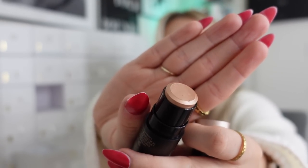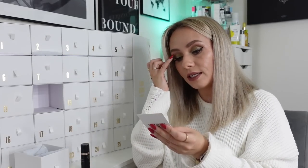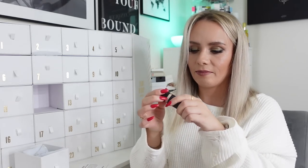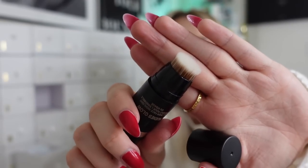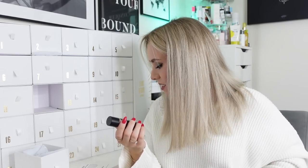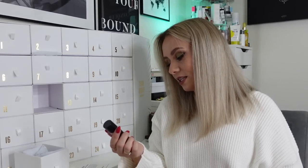Day twelve and we have a product from Nudestix - it's the Nudestix Glow All Over Face Highlight in the shade Bubbly BB. Oh, look at that cream highlight - it's so shiny! So the card says it's a cream dual-ended highlighter with a colour block on one end and a blending brush on the other - the brush is so soft. It says 'perfect for creating a no-makeup makeup look, this creamy formula glides across cheeks, eyes and lips for a champagne glow.' This is another full-size product and it's £30. Is this calendar fab so far or what?